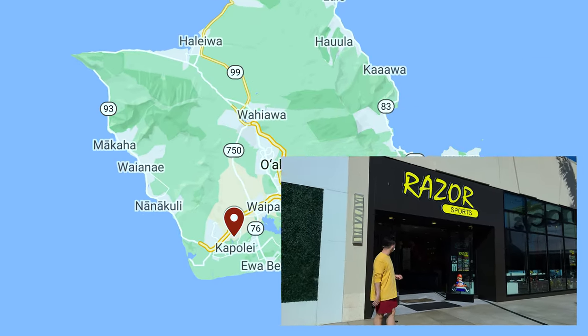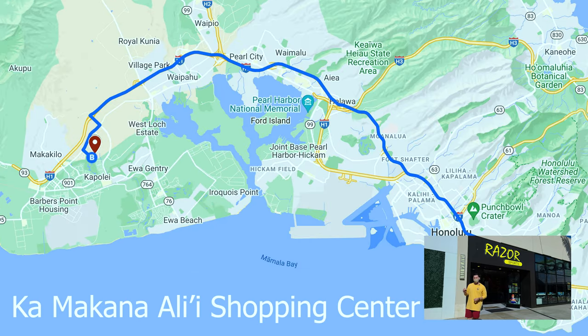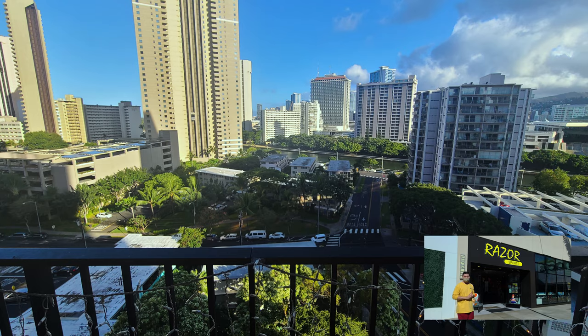Today's adventure is going to be focused around Razor Sports. This is located in the Ka Makana Ali'i Shopping Center, which is located in Kapolei — about 30 minutes from Waikiki.